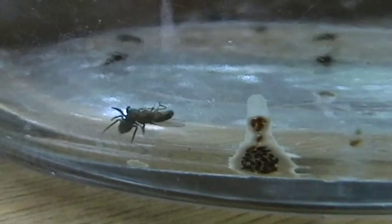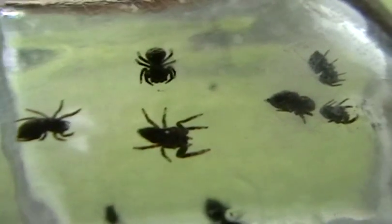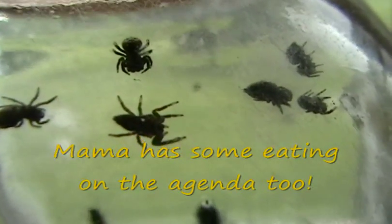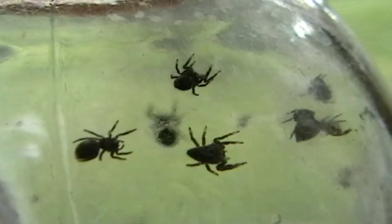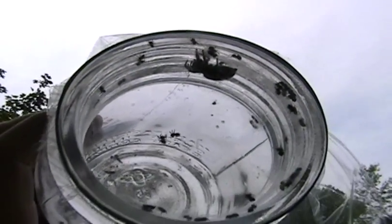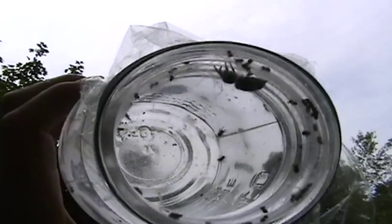The spiderlings are grabbing fruit flies, which is a good thing — that means they're eating well. There are actually about 65 spiderlings in this jar, and I'm looking forward to seeing them grow and develop even more.